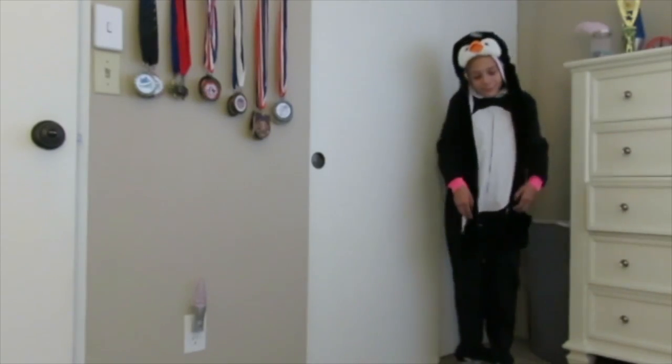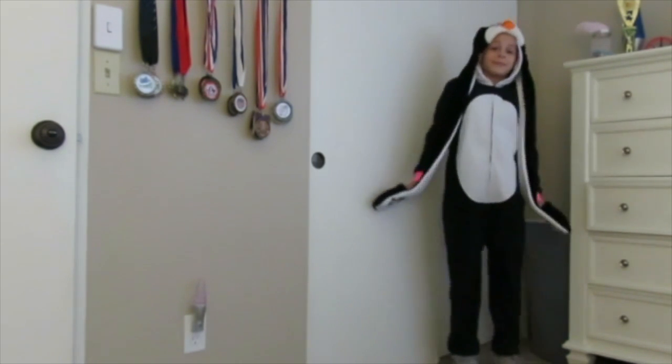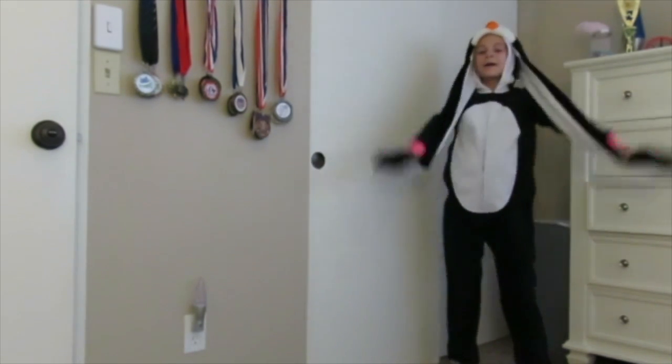Just as a bonus, I decided to show you guys that I'm dressing up as a penguin for Halloween. I decided to film this one inside because I thought everybody would think I'm a weirdo running outside just like a penguin.